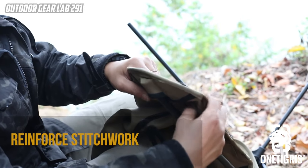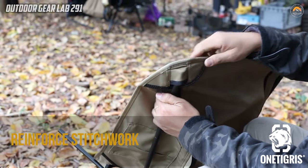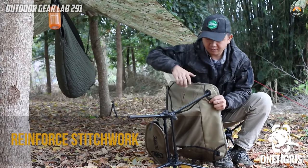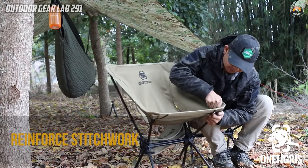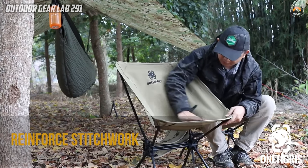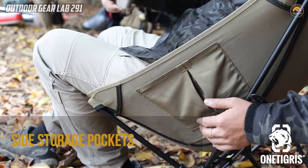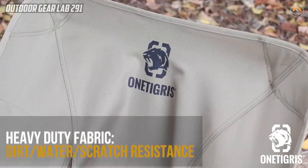Equipped with thoughtful features, the One Tigris Chair enhances convenience during outdoor adventures. It includes two side pockets for storing essentials like phones and snacks, while two utility loops provide the option to attach outdoor mugs, folding knives, or water bottles. Its dimensions are 22.4 x 19.7 x 25.6 inches when set up, with a weight of 2.4 pounds.